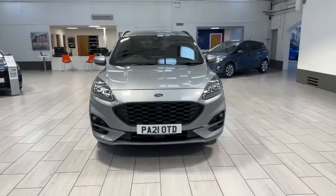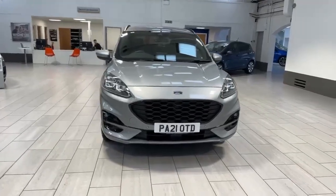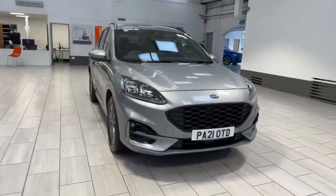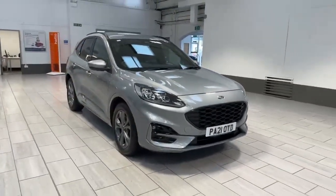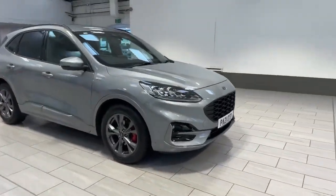Hello and welcome to MC Ford here in Accrington. Today we have the pleasure of showing you this Ford Kuga. This is the ST-Line variant, the 2 litre diesel producing 150 brake horsepower, finished in Solar Silver.